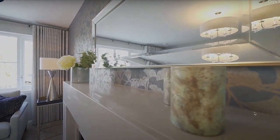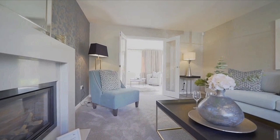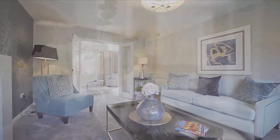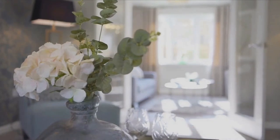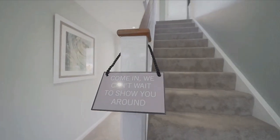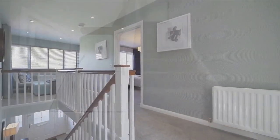Hope you enjoyed this short tour — hopefully it was informative enough. If you're interested in purchasing this property, make sure to check out the information in the description box below. Make sure to like this video, leave a comment, let me know what you think of this stunning property, and I'll see you guys in my next one — bye!